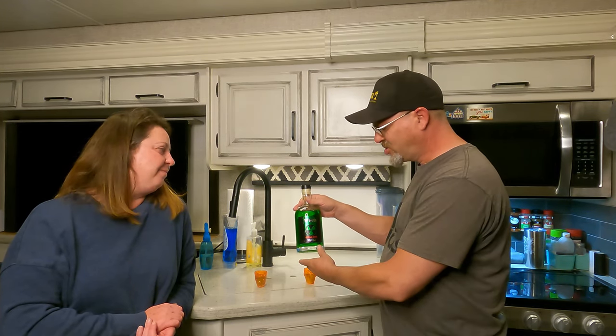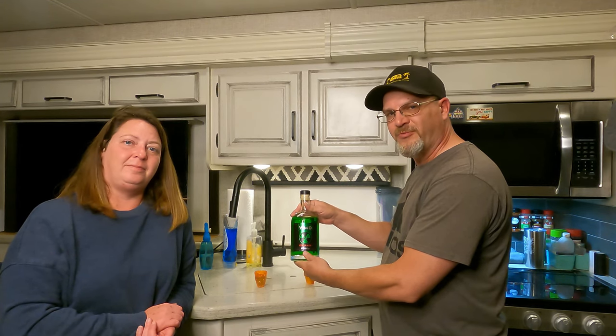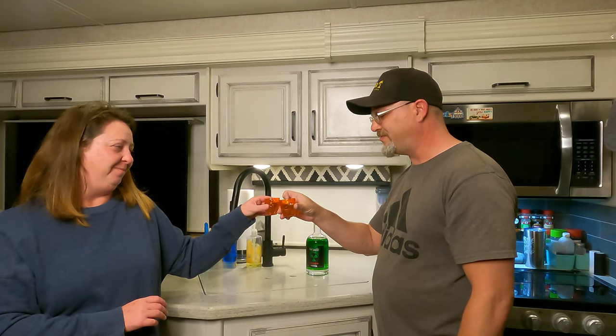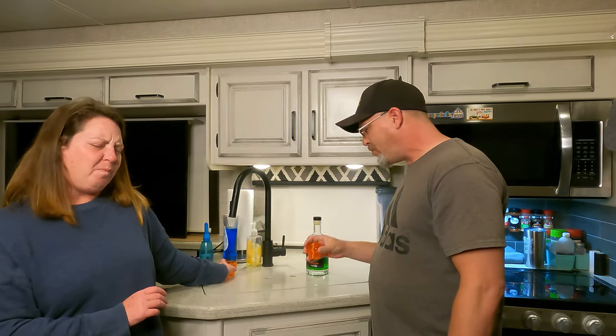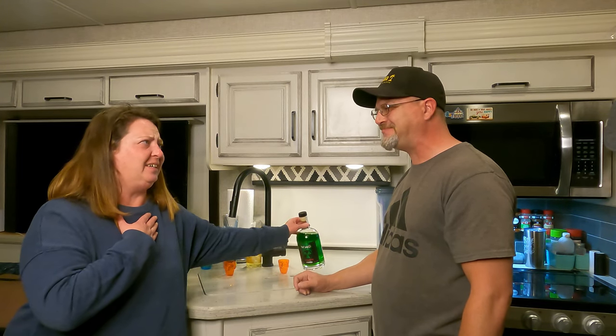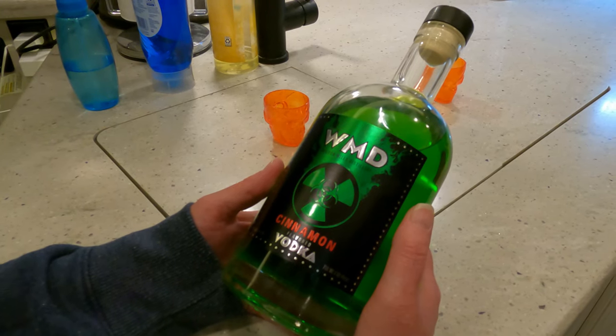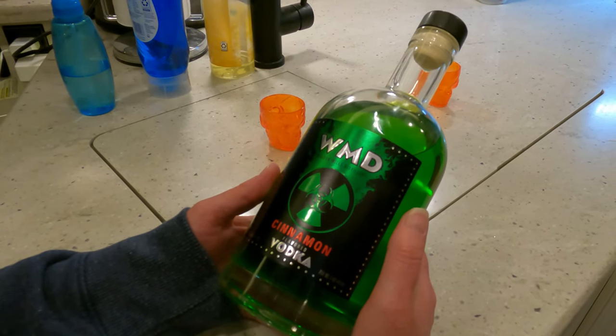Now that we're back from the distillery, we're going to try out one of their vodkas. This one is a cinnamon flavored vodka. So without further ado, let's give this a try. Cheers! Oh, it's really good, but man, it is strong. It's starting to feel scaly. There's a radioactive symbol on this. Oh my God!